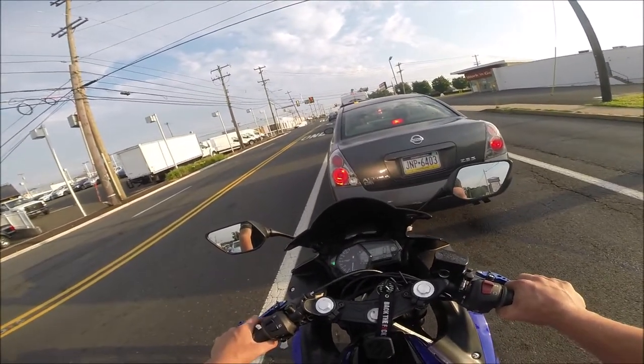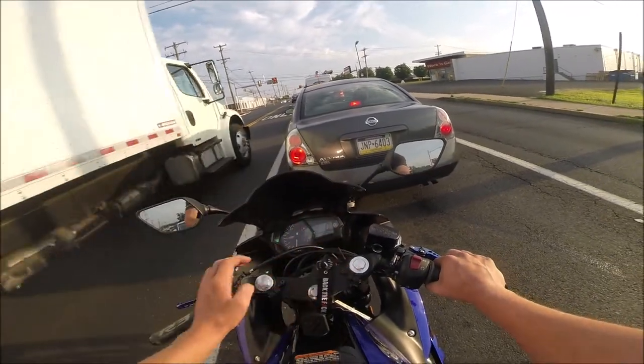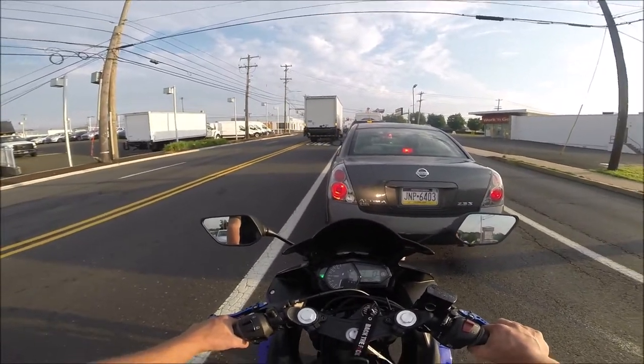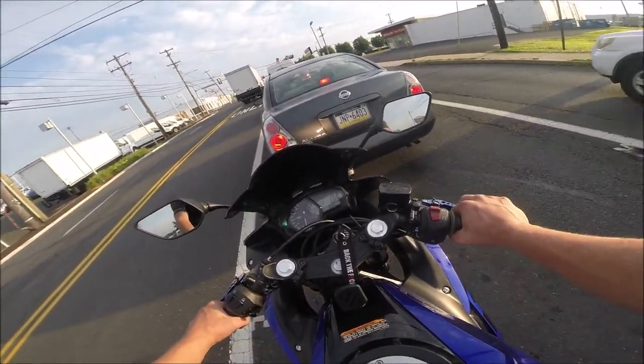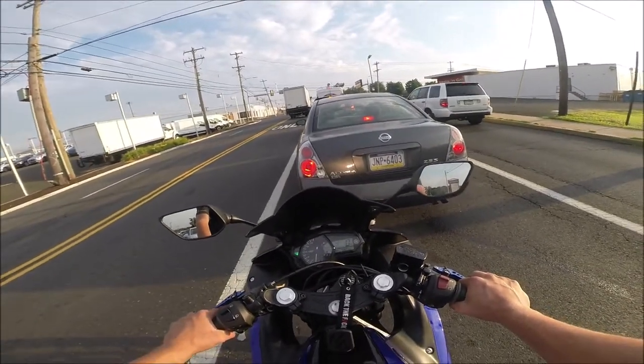The few mods I have on this bike start with a double bubble windscreen — as you can see it's tinted. You can barely see through it, so I kind of wish I just got a tinted one and not pretty much fully smoked out.